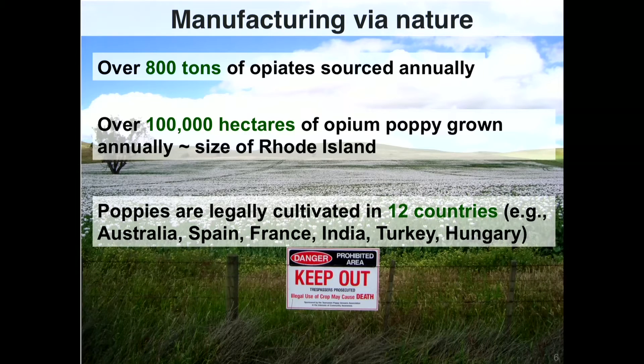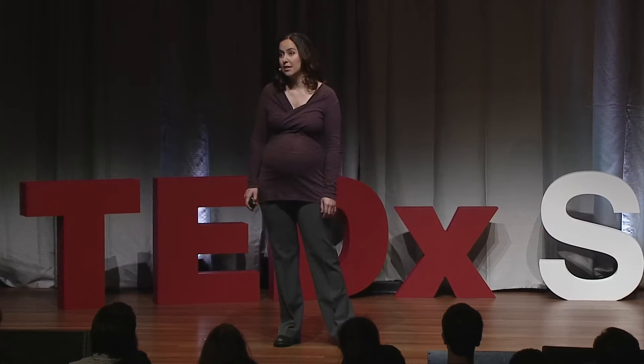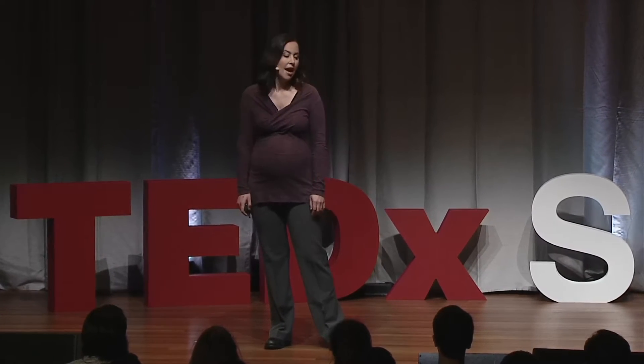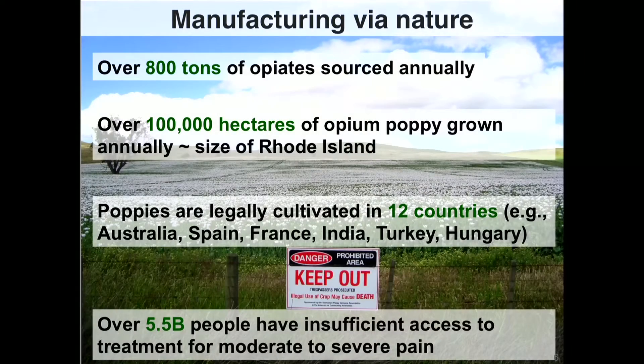Because poppies require a very specific climate to grow, and because of the regulation associated with growing these crops, there's a very small number of geographical regions where poppies are grown, and over half of these come from Australia. Still to this day, the large majority of people on our planet have insufficient access to pain medicines to treat moderate and severe pain.